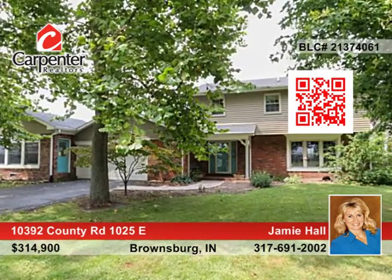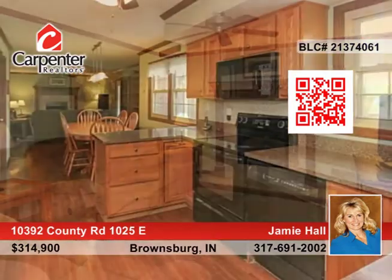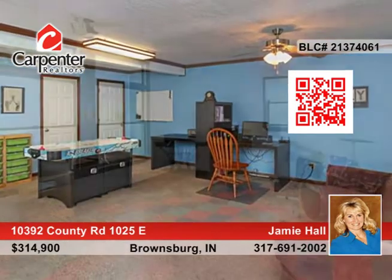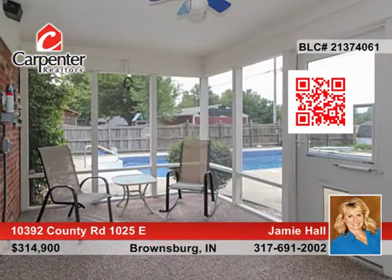There are no HOA fees for this fabulous four-bedroom, four-bath home on 1.69 acres. Amenities include recent interior and exterior paint, beautiful wood laminate flooring, two master suites with private balconies and large closets, and a screened porch and patio.